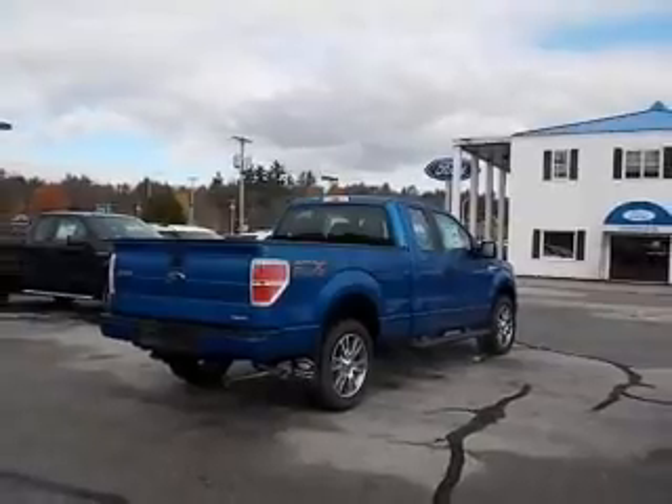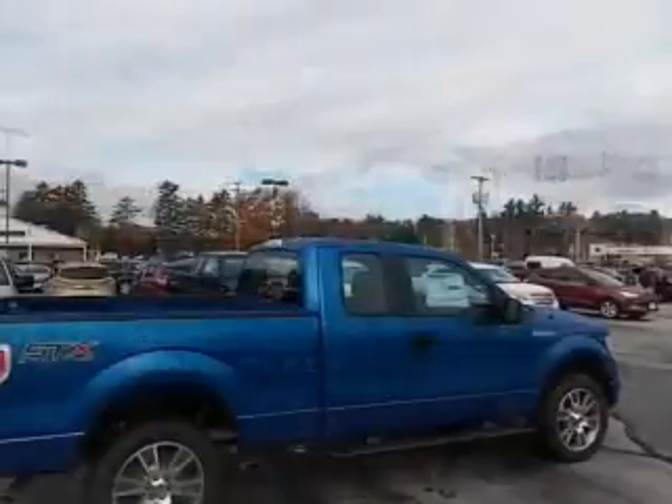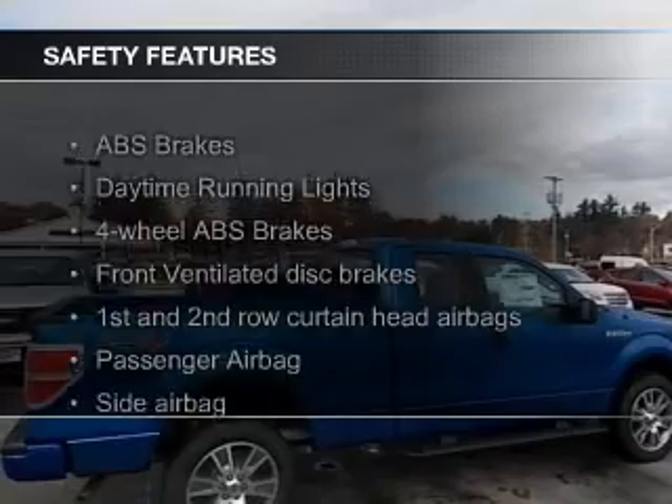Power door locks, power windows, power mirrors, and power steering. Safety was made a priority with these features.